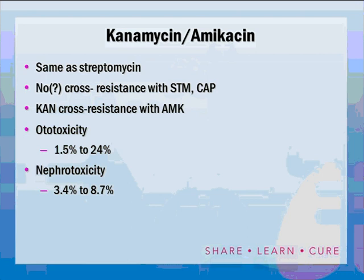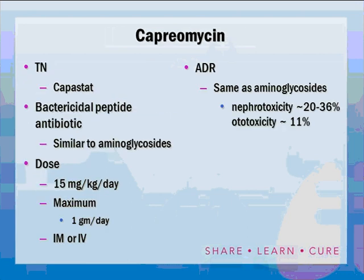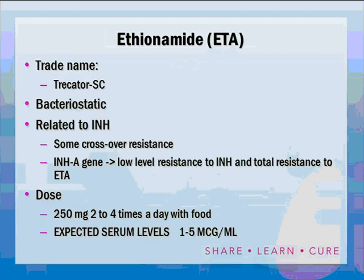Kanamycin ototoxicity occurs 1.5% to 24% of the time, and nephrotoxicity 4% to 9%. Capreomycin, a bactericidal peptide antibiotic dosed the same way, has nephrotoxicity of 20% to 36% and ototoxicity of 11% — potentially more toxic than streptomycin or kanamycin. However, it remains a valuable agent for patients resistant to one or both of the other drugs.